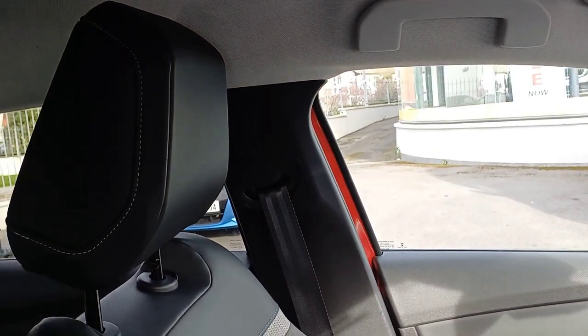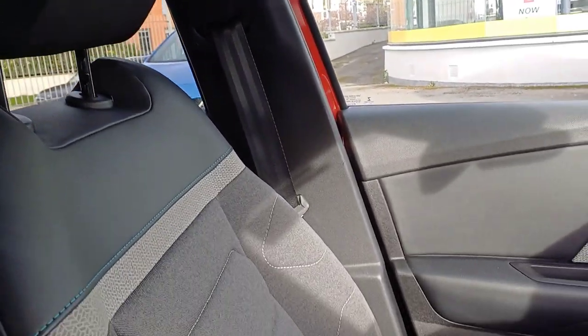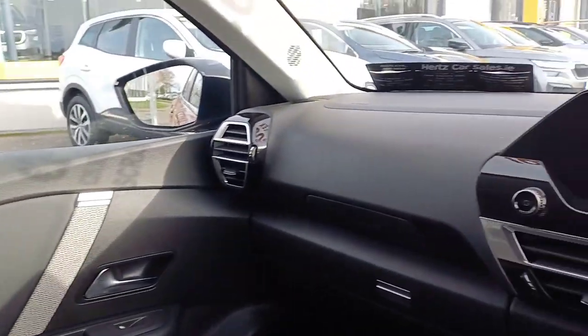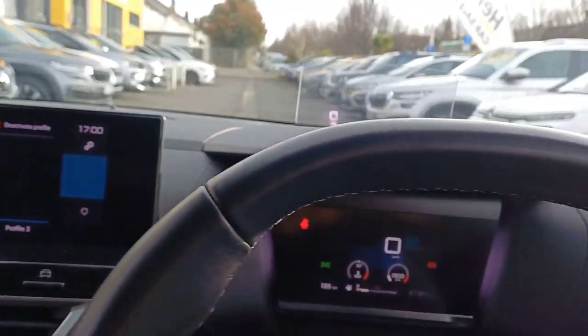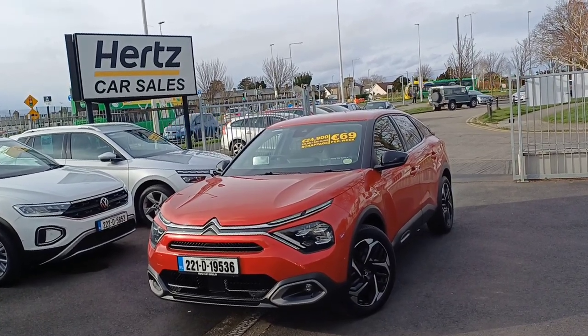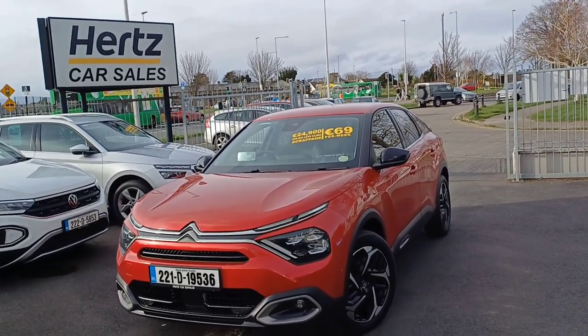Just to give you another quick look at the seats — black on the top with some blue and white trim throughout, then a grey seat and black on the bottom. We also have our doors and dashboard. That is our Citroen C4 — own this from as little as 69 euro per week. Thank you very much.